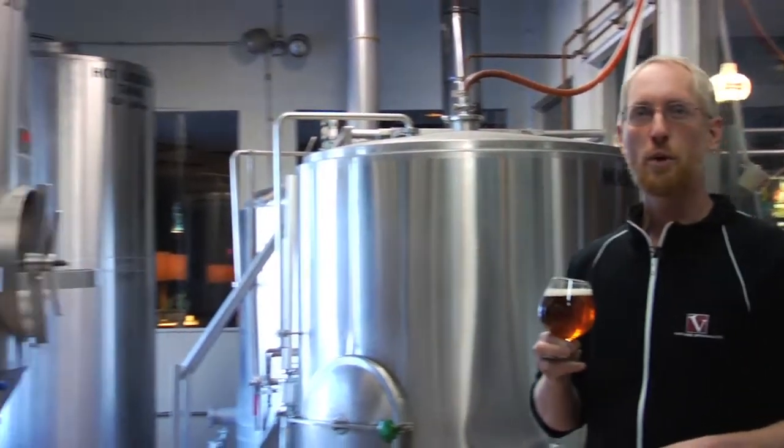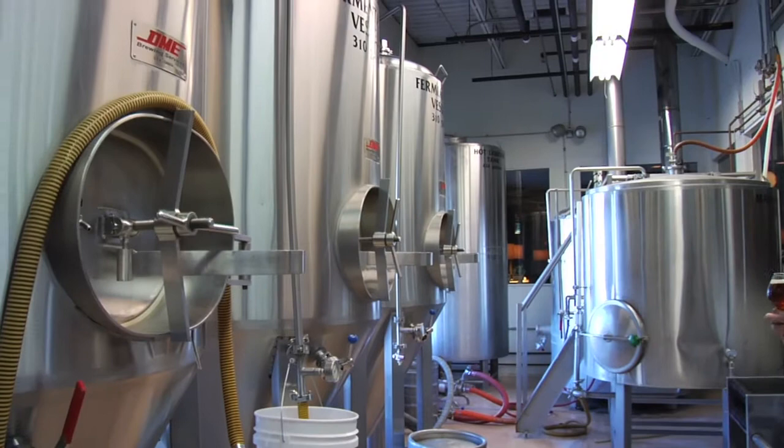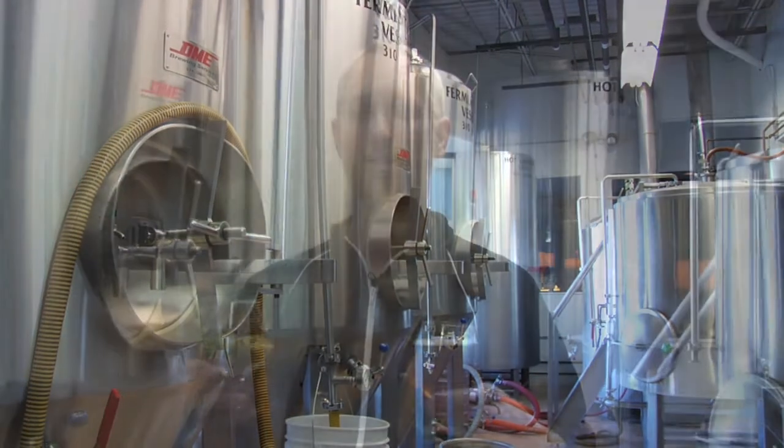A couple of weeks ago this beer came from the fermenters right here. We brew all of our batches starting right here at the brew house and cycle through in about three weeks from grain to glass.